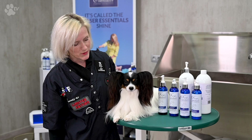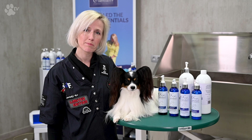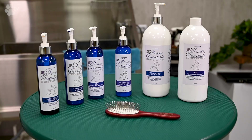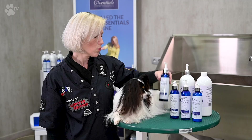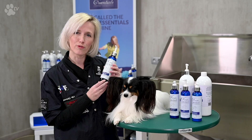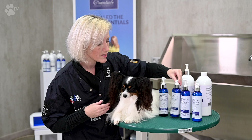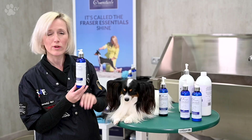Today I am going to show you what I do not only during the whole year in preparation and conditioning of the Papillon's coat, but also what I exactly do the evening before the dog show. Dylan and all my Papillons are fully and exclusively conditioned and bathed with Fraser Essentials. One of my favorites for sure is the coat stimulant shampoo, which gives that extra kick to make sure my Papillons go into full bloom and have the perfect long silky coats. The day before the show I also use a classic white shampoo because it gives that extra bright white reflection in the ring.